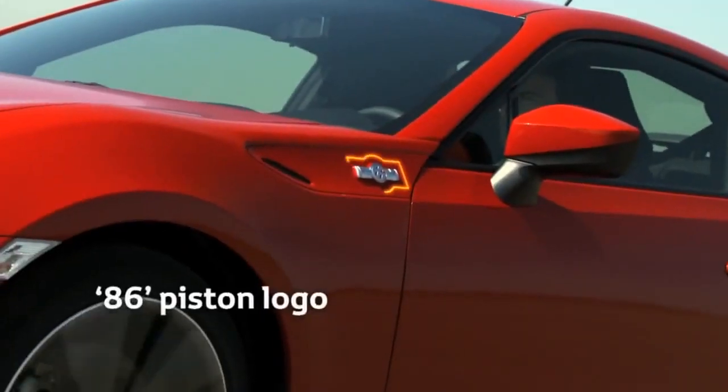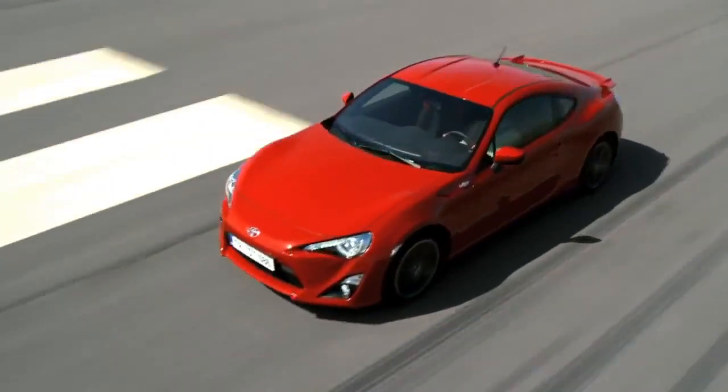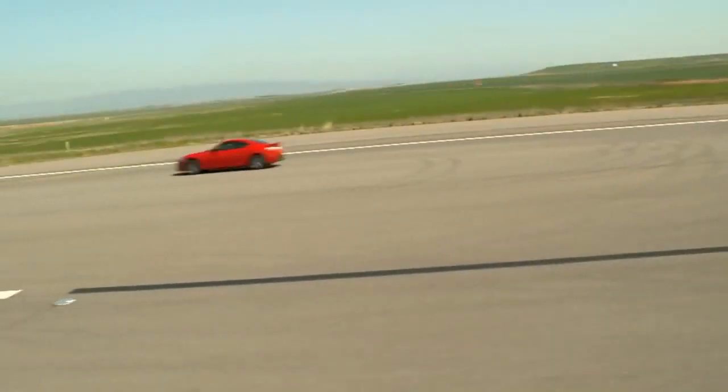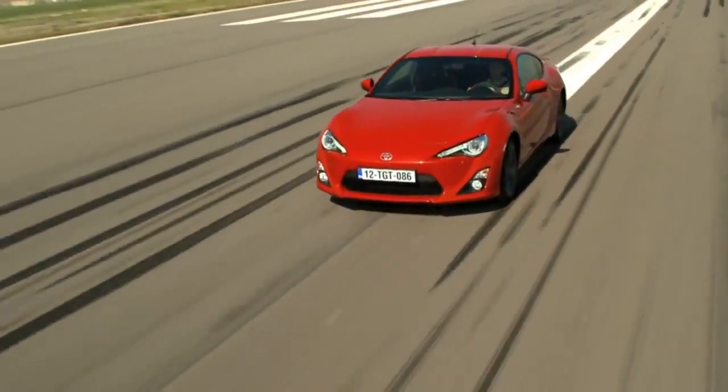The 86 piston logo not only highlights the car's unique front boxer engine, rear-wheel drive powertrain format, but also represents the vehicle tires sliding in a four-wheel drift, highlighting the perfect, on-the-limit balance of the GT86.